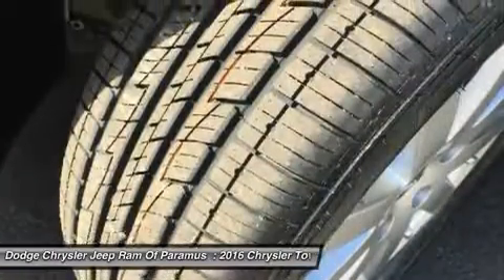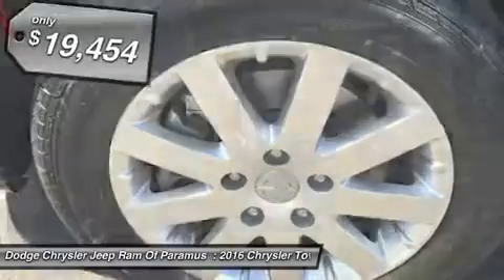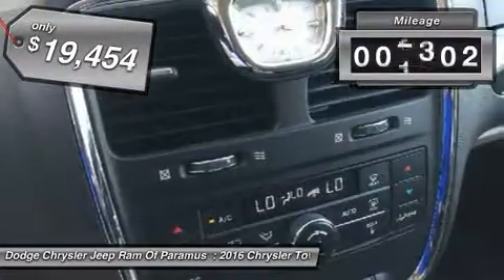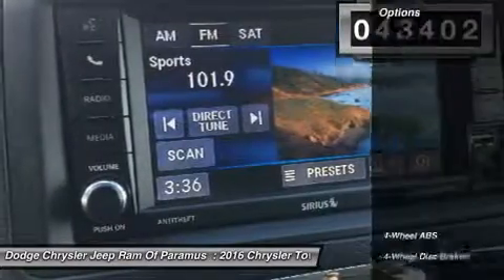Seat 7 comfortably and choose from stow-and-go seating or the innovative swivel-and-go seating, and it is priced below $20,000. This vehicle has less than 45,000 miles. Here are some of this vehicle's great options.